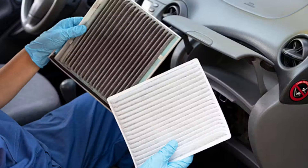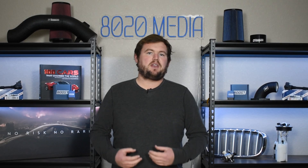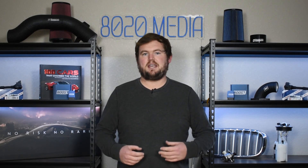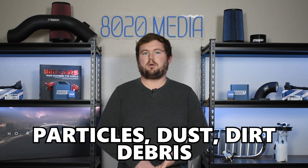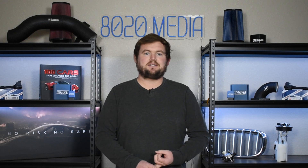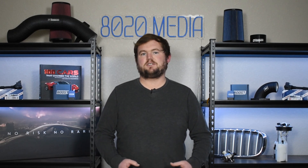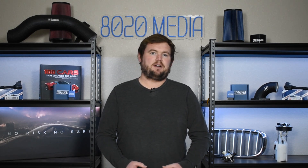Cabin air filters in vehicles are likely one of the most overlooked standard maintenance items. However, they are very important to ensuring safe, healthy, clean air inside of the cabin of the vehicle. Cabin air filters are responsible for keeping the air clean in there. They help eliminate any particles, dust, dirt, debris, and allergens from entering the cabin of the vehicle by getting stuck in the filter. Just like any other air filter — whether it's for your engine or your HVAC system at home — these cabin air filters are equally important to ensure that you're getting sufficient quality air flowing into the cabin.